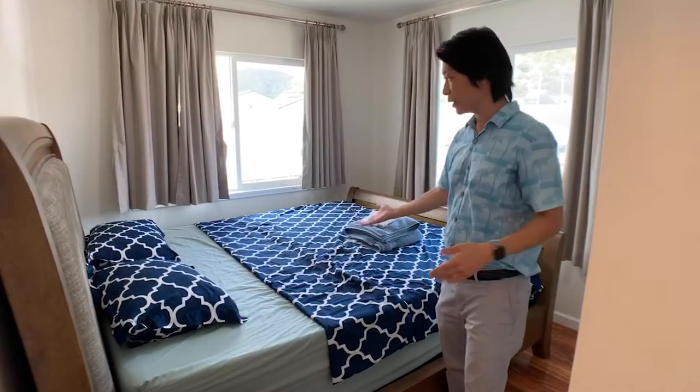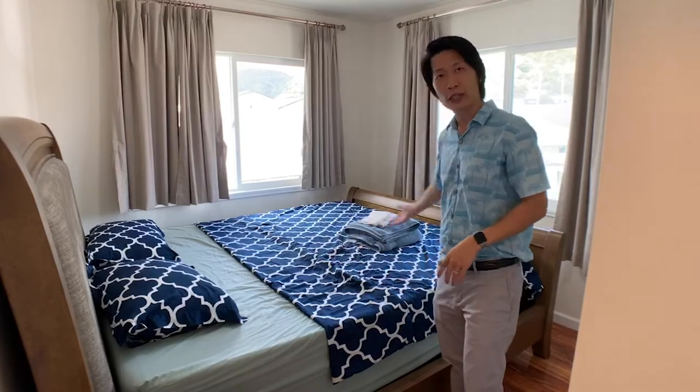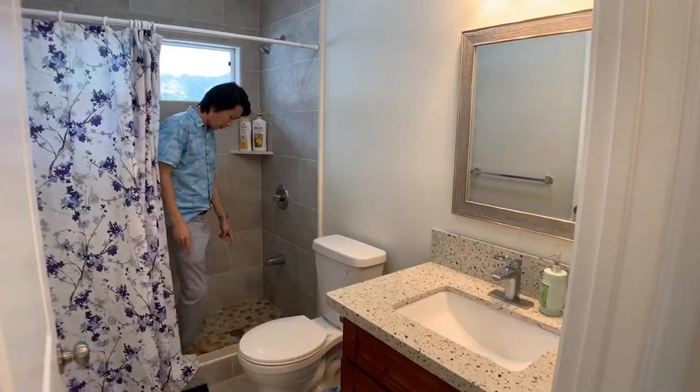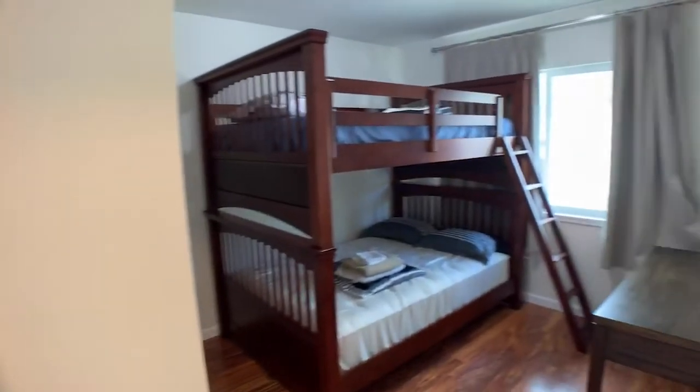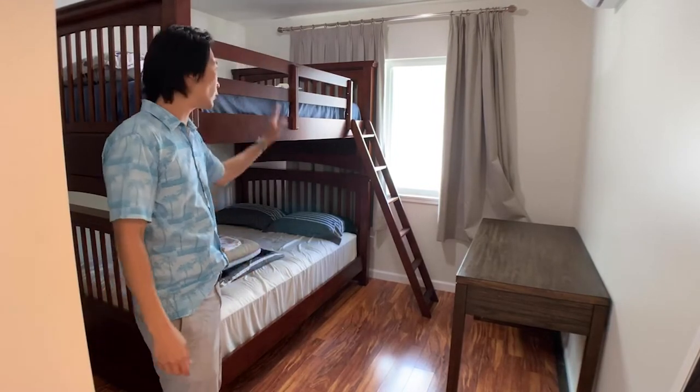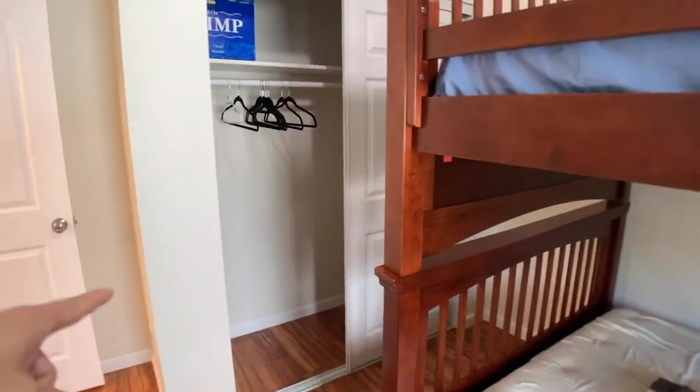This first bedroom has a California king-size bed. Here is the bathroom — just an easy step in. Here is the second bedroom with a bunk bed, so queen-size and queen-size, and there's a closet as well.